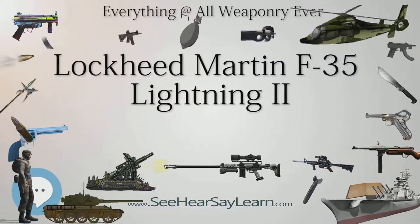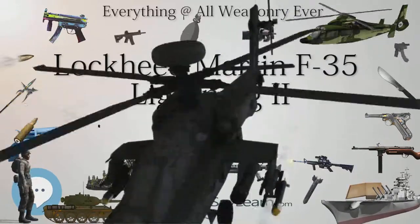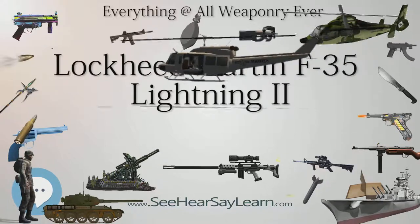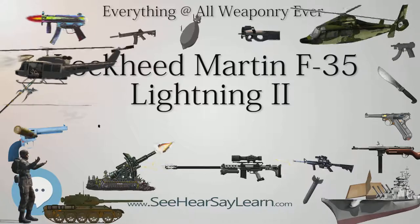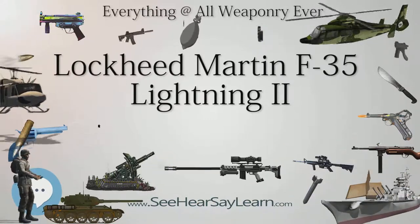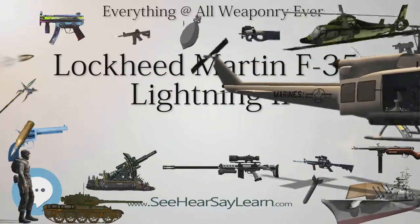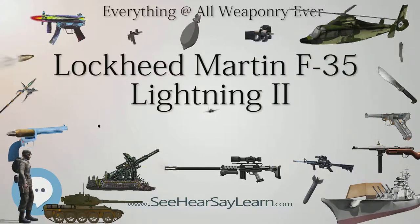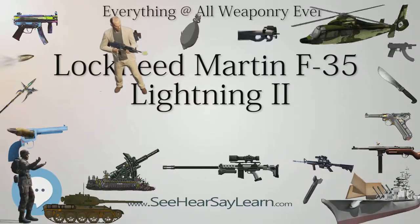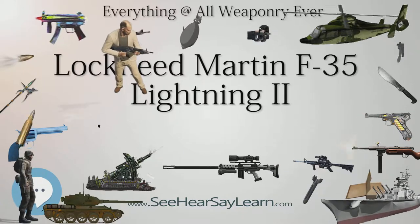The F-35 has a maximum speed of over Mach 1.6. With a maximum take-off weight of 60,000 pounds (27,000 kilograms), the Lightning II is considerably heavier than the lightweight fighters it replaces. The STOVL F-35B is outfitted with the Rolls-Royce lift system, designed by Lockheed Martin and developed by Rolls-Royce. The lift system is composed of a lift fan, drive shaft, two roll posts and a three-bearing swivel module (3BSM), a thrust vectoring nozzle which allows the main engine exhaust to be deflected downward at the tail of the aircraft. The lift fan near the front of the aircraft provides counter-balancing thrust using two counter-rotating blisks.